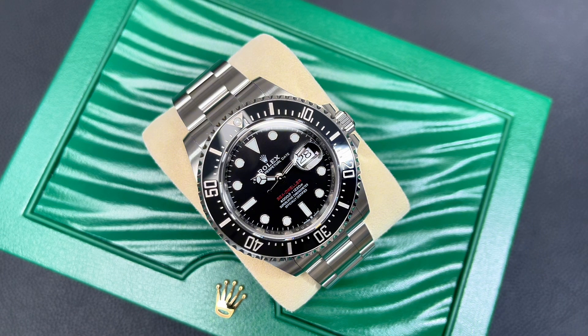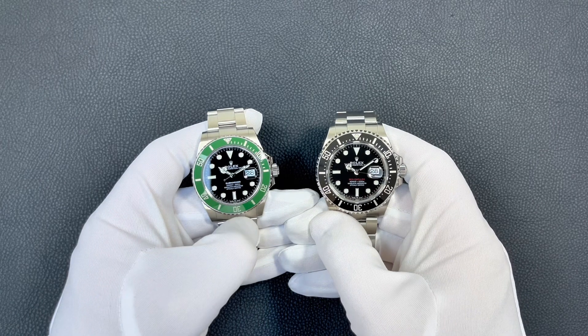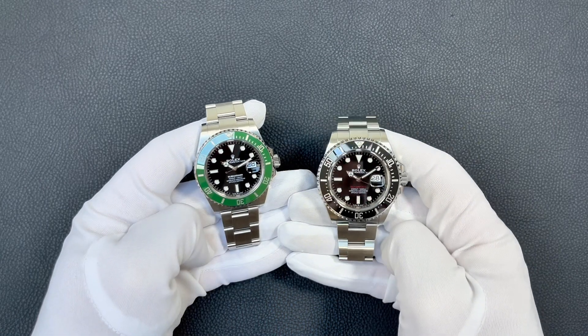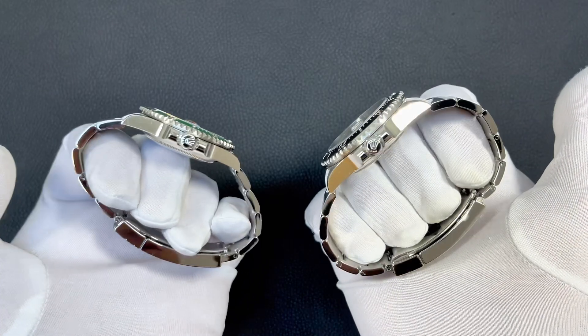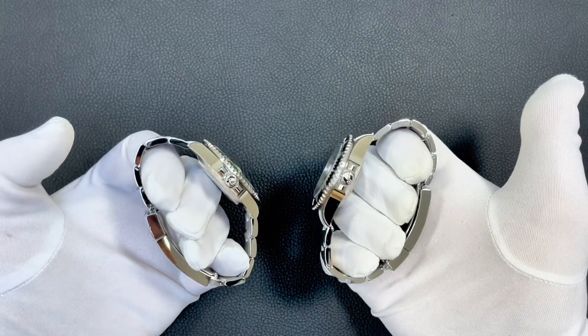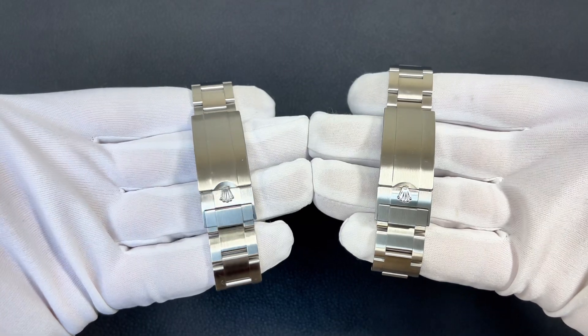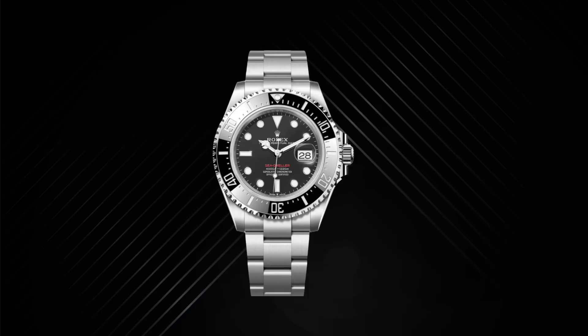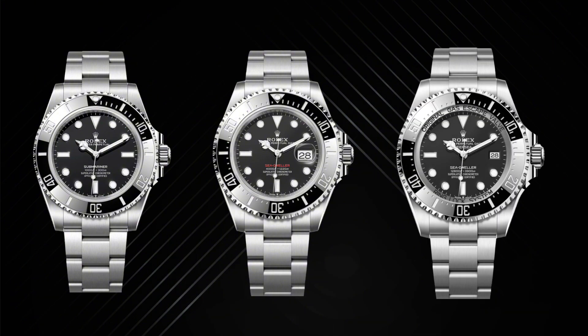Housed in a striking 43mm case, the Sea-Dweller is an imposing timepiece for those with bold character. Personally, I'm a huge fan of the Submariner at 41mm — though it truly comes in at 40.5mm — and think it's the perfect size for a dive watch. The Sea-Dweller 126600 essentially looks like a Submariner on steroids, but in a good way. The refined case proportions sit perfectly between the Submariner and the bulky Deep Sea, catering to those looking for a larger watch while remaining wearable every day.